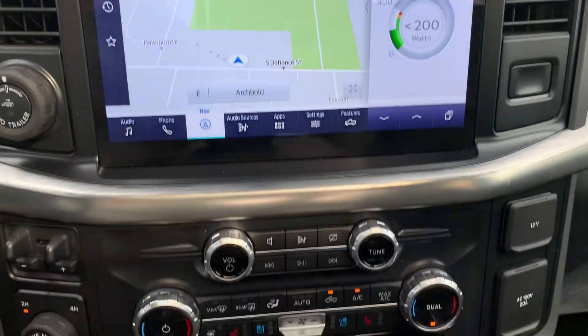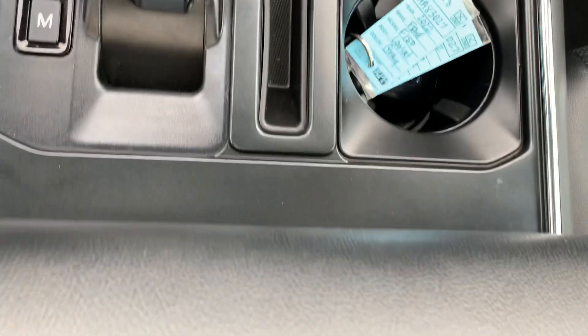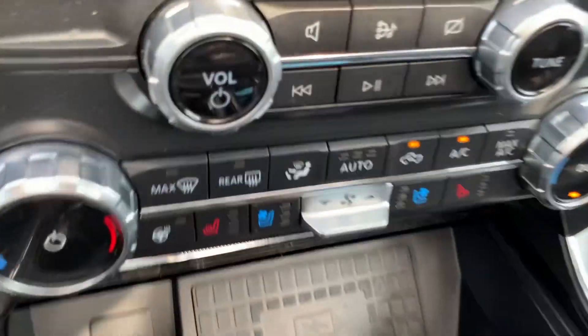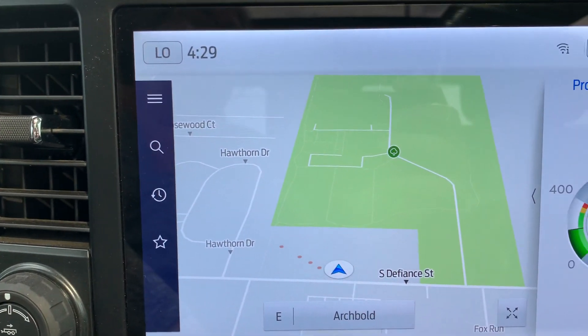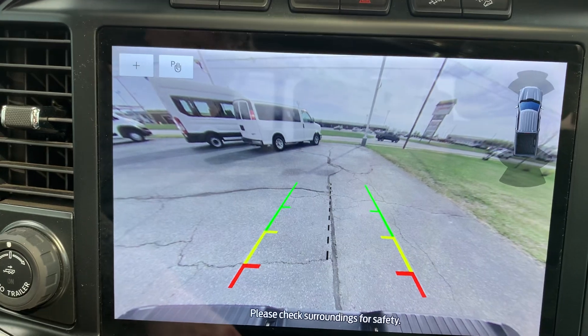Center stack. Got heated and cooled front seats, heated steering wheel, navigation, and backup camera.